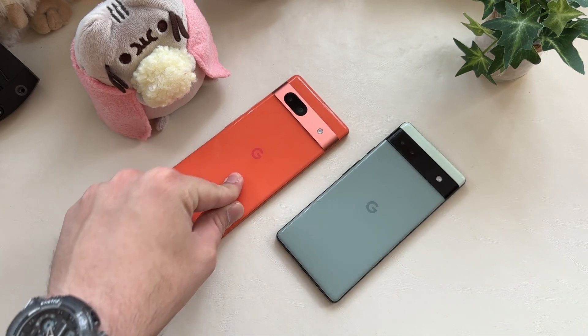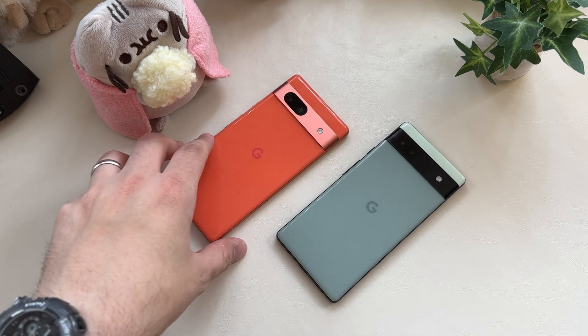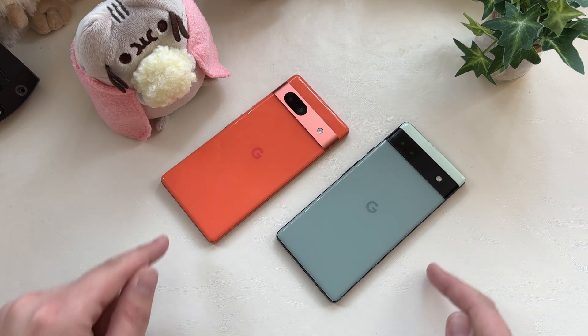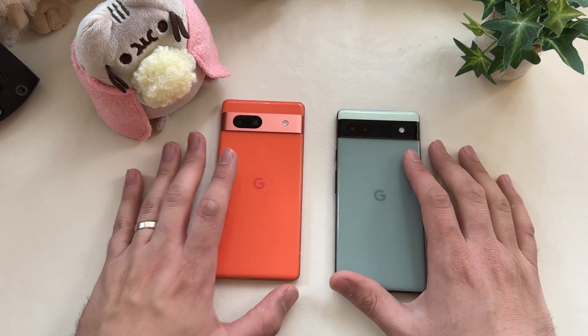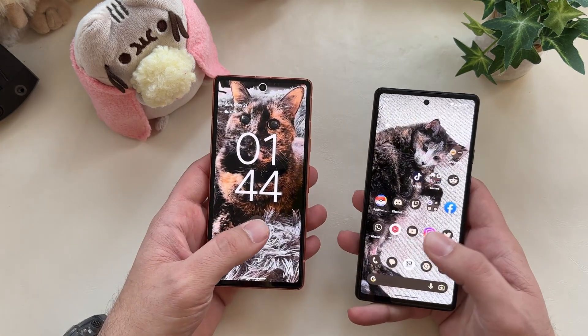It seems to be an issue between AT&T and the 7a — they don't play nice with each other. If you put a T-Mobile SIM in, it switches off properly from 5G to 4G LTE instead of just disconnecting. So at least I've gotten to use this normally the past day or so and can have a decent comparison video. Let's talk about what they changed between the 6a and the 7a.